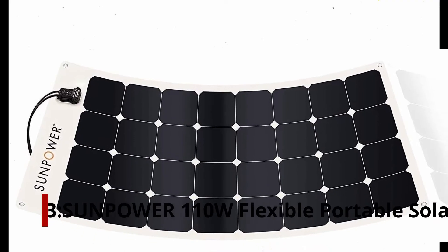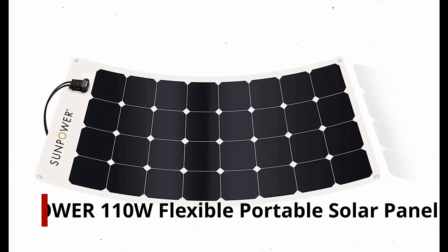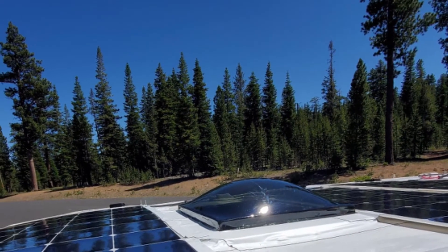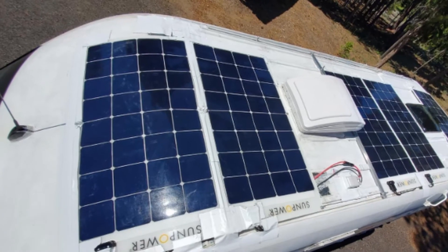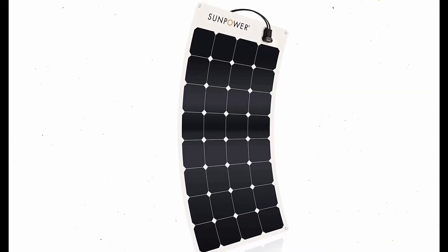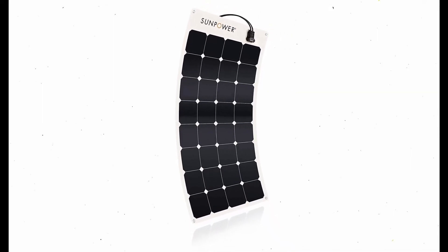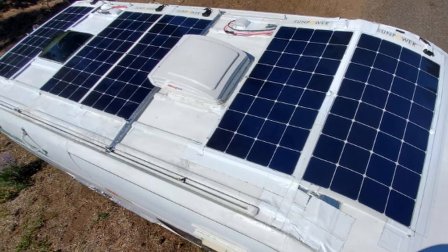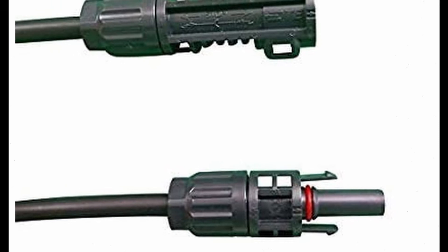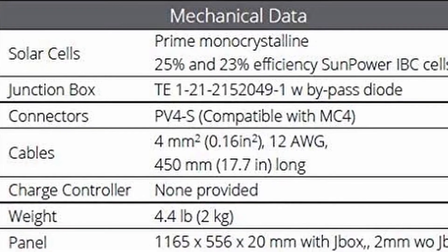Number 3: SunPower 110 Watt Flexible Portable Solar Panel. In comparison to other panels of the same size, the SunPower 110 Watt Flexible Portable Solar Panel has a solar conversion efficiency of 25%, thanks to SunPower monocrystalline solar cells. Connecting two of these panels will enable a 200 Watt system. Unlike monocrystalline or polycrystalline 100 Watt Solar Panels, SunPower 110 Watt Flexible Panels offer a greater wattage.